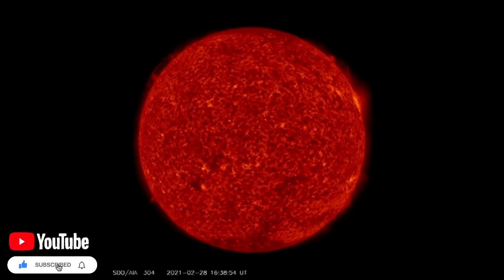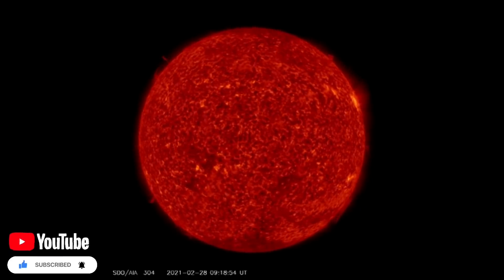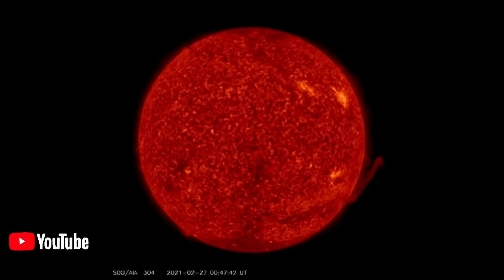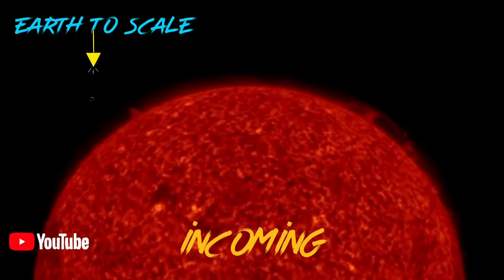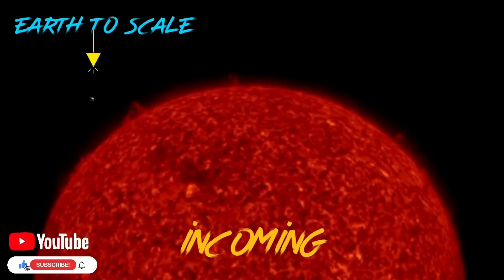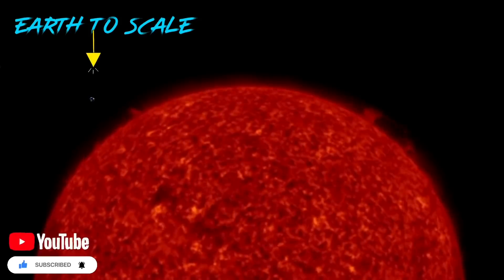We are observing here at 304 angstroms, our sun's incoming images. We do have a coronal hole that is building and a lot of outgoing activity.